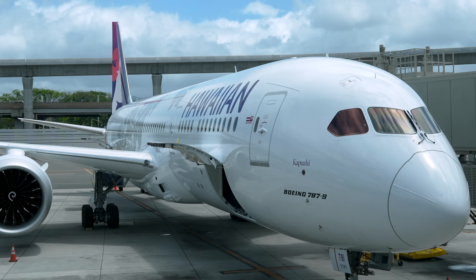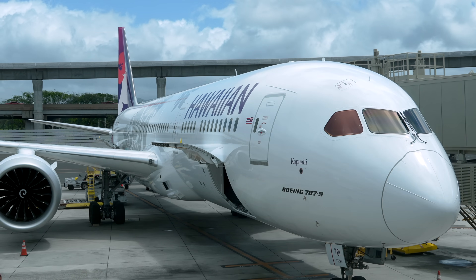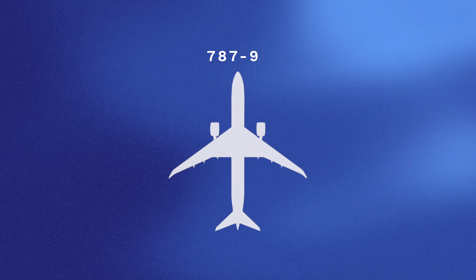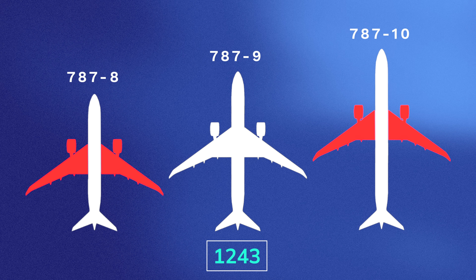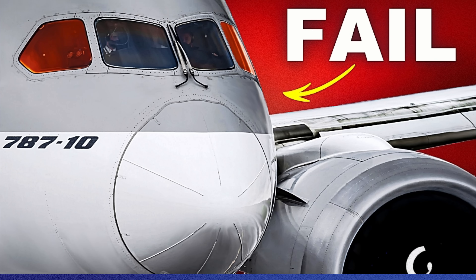The 787 Dreamliner family is a prime example of this. Boeing always saw the 787-9, the middle child of the family, as the plane with the most sales potential, so the Dreamliner's wing is optimized around it. The result? The 787-9 has been a smash hit. Meanwhile, the 787-8 and 787-10 adopted its wings, meaning they aren't as well optimized, and as a result, they haven't been as successful. Now, for the A380 program, Airbus took a similar approach.